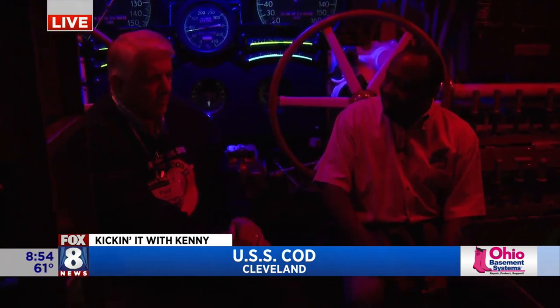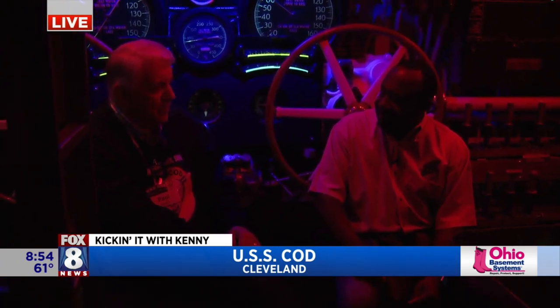Tours for the Cod are every day, 10 to 5, until the tugboat shows up. We're gate funded, so please, Clevelanders, help support your National Historic Landmark Submarine. Come on down and bring the family for a tour. This has been great — we are rigged for red in the control room of the USS Cod Submarine. I'm just happy I made it out of that torpedo tube!